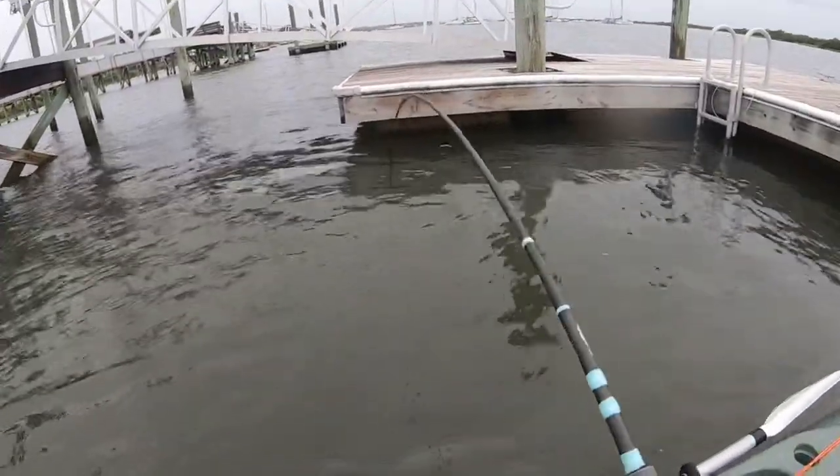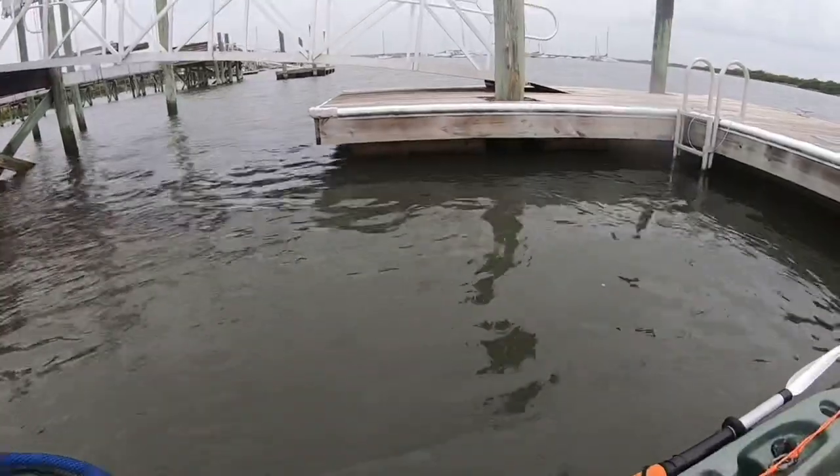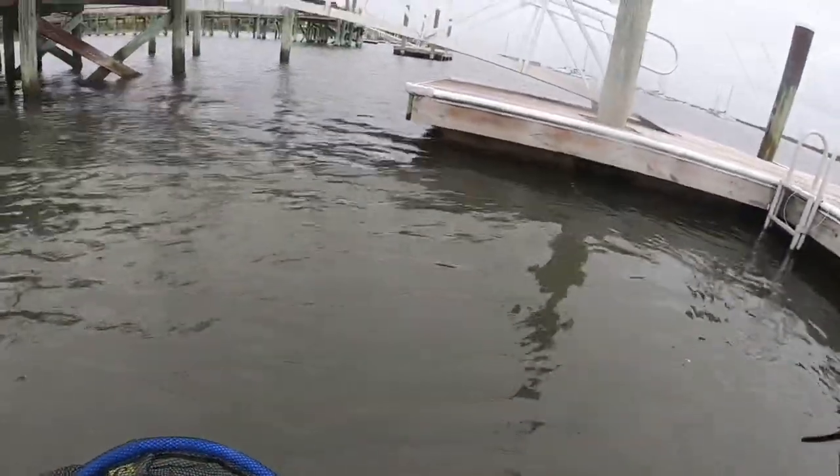Got him! Got him that time. I knew there was some fish down there messing with me.